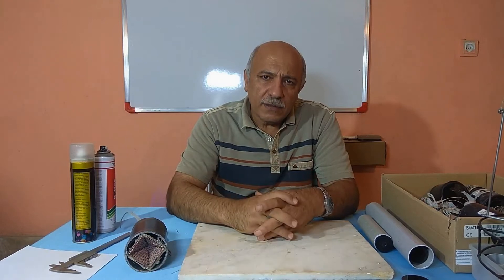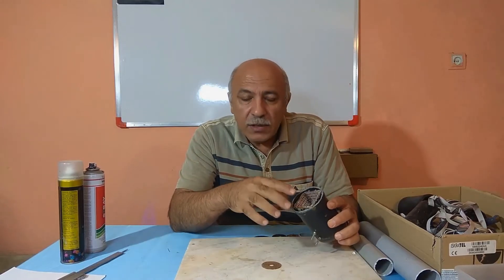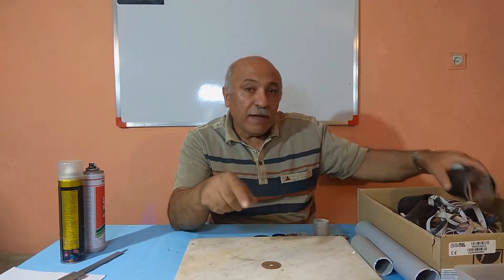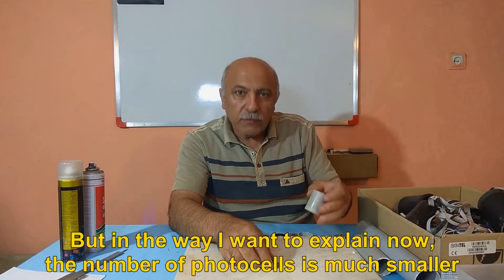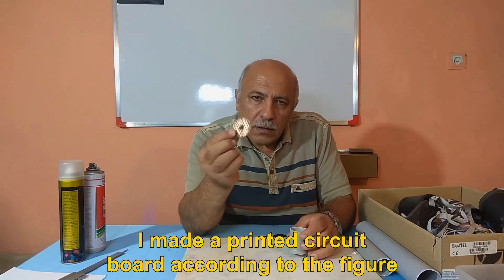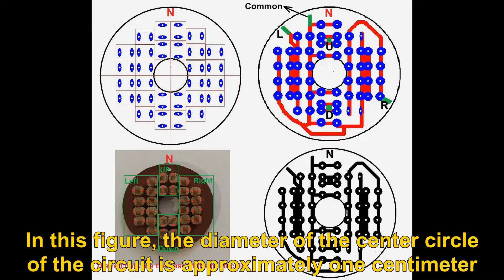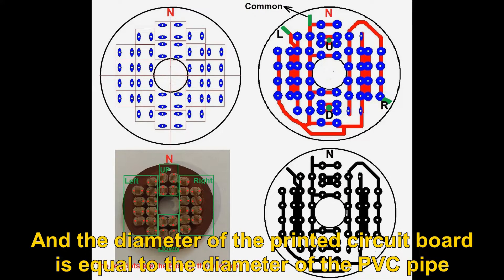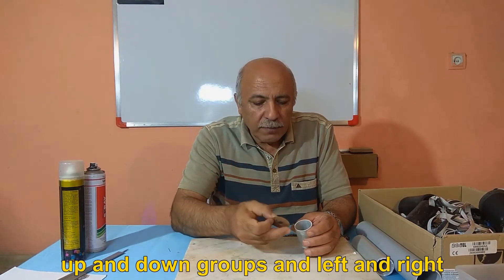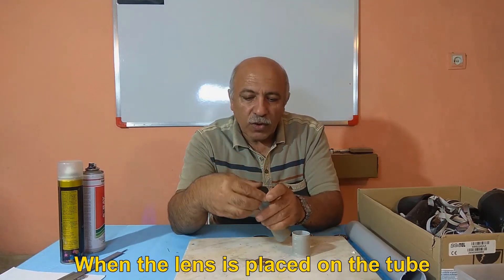Let's move on to the new stepping system. The pyramid method uses a large number of photocells and takes more effort to make. But in the stepping method, the number of photocells is much smaller and it is much more accurate. I made a printed circuit board according to the figure. The diameter of the center circle of the circuit is approximately 1 centimeter, and the diameter of the printed circuit board is equal to the diameter of the PVC pipe. Photocells are divided into 4 groups: up, down, left, and right. This circuit accommodates 28 photocells.